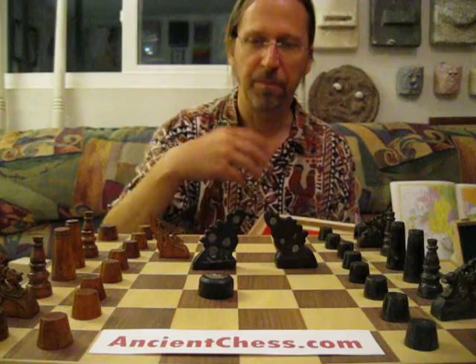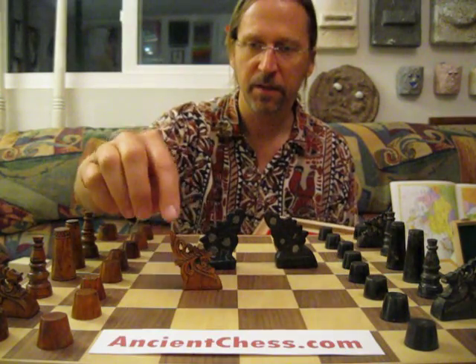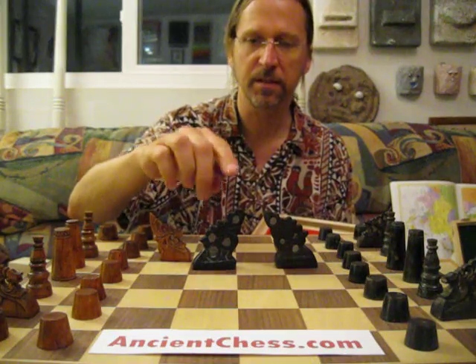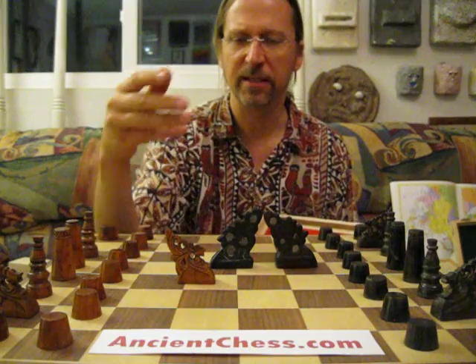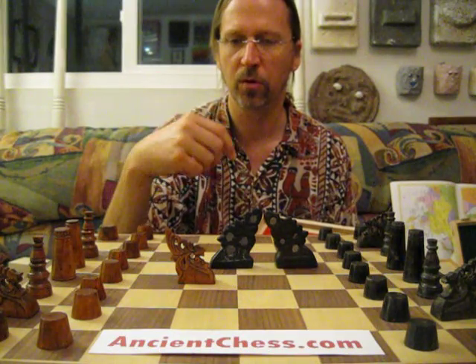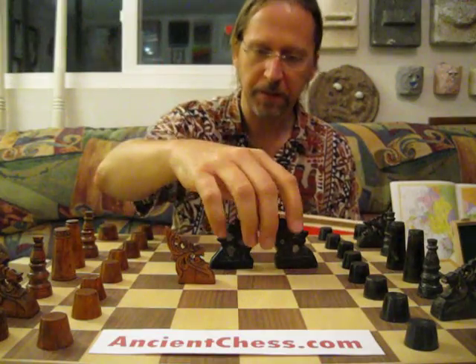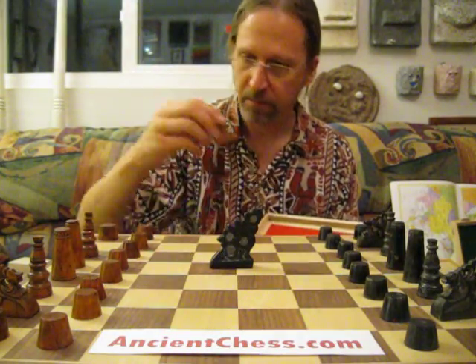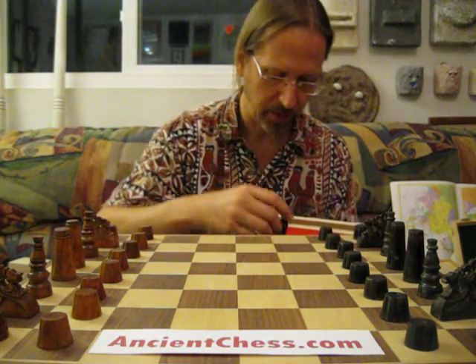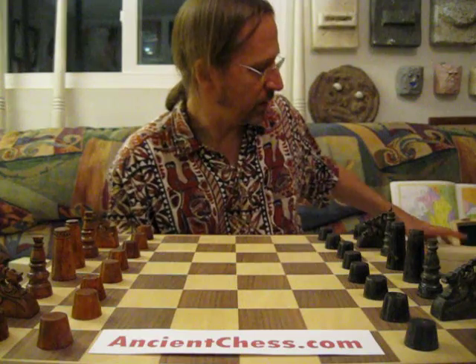But they have a basic theme, a basic way — the knight is always elaborate, always this special shape, which is called the Okir design. It's said to represent a serpent, or the wind, or a spirit of the sea.